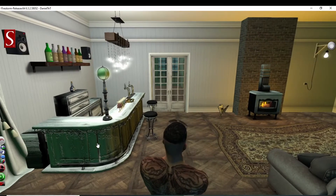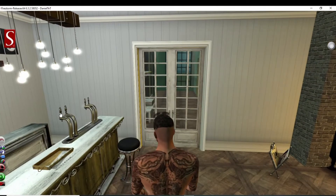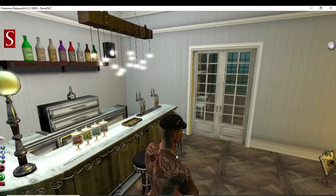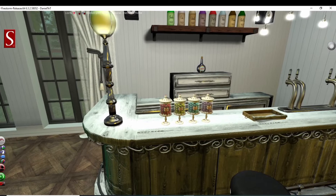Got an old-time bar right here, they have stuff on tap. And what do we have here — some candles.